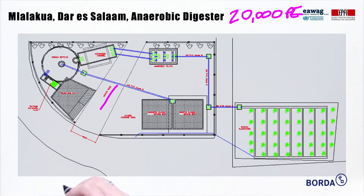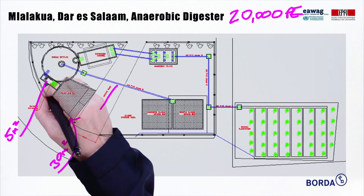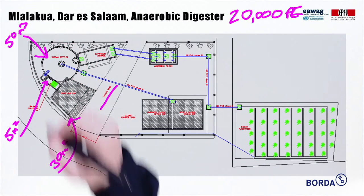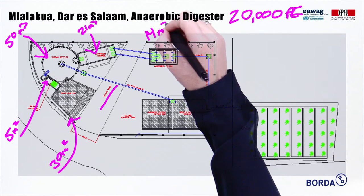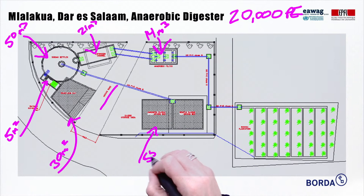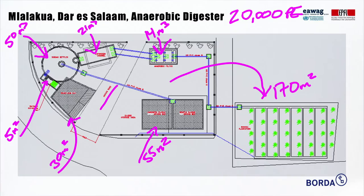This is the access road. First, there's 30 square meters for a receiving station for the trucks to discharge. Then there's another 5 square meters for the screening of the sludge. The dome is constructed to be 50 cubic meters, with the expansion chamber another 21 cubic meters. The liquid from the reactor then goes to an anaerobic filter. The sludge goes to drying beds, which take up another 55 square meters. The liquid from the drying beds and the anaerobic filters goes to a banana plantation, which takes up another 170 square meters.